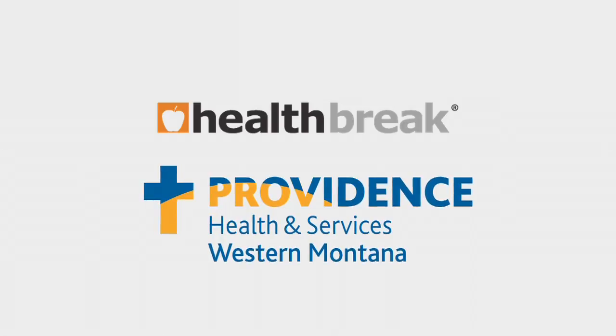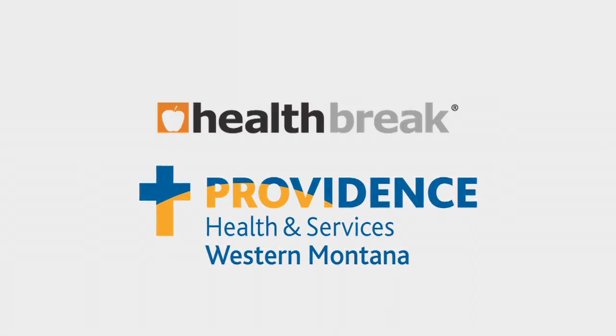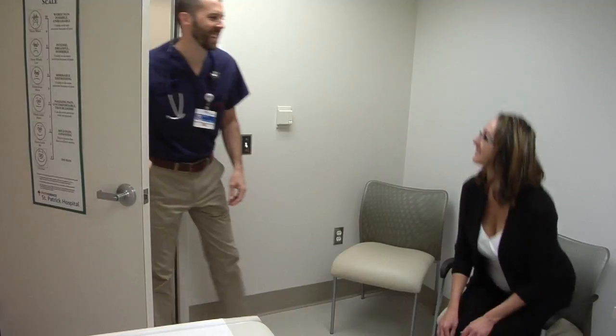Health Break is brought to you by Providence Health and Services, serving Western Montana. Atrial fibrillation is the most common heart arrhythmia and affects the electrical currents of the heart. Physician assistant at the International Heart Institute of Montana, Steve Sheprow, explains.